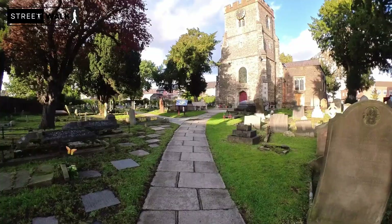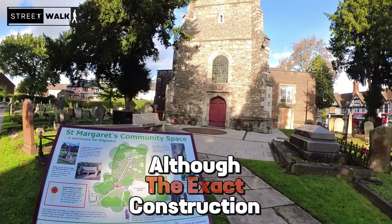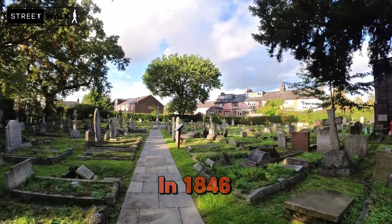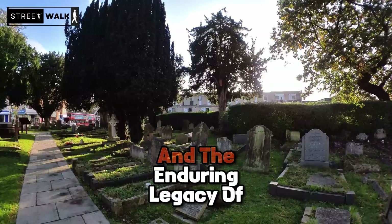St Margaret's Church in Edgware, dating back to at least the 13th century, was used by the Knights Hospitaller during that period. Although the exact construction date and builder are unclear, the church retains its late medieval west tower, hinting at its historical origins. Some renovations were done in 1846 by architect Charles Barry. Nestled in the heart of Edgware, it continues to be a testament to the town's rich past and the enduring legacy of its community throughout the centuries.